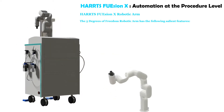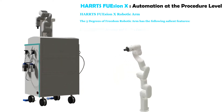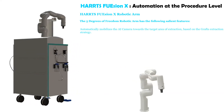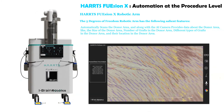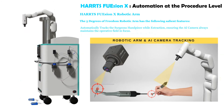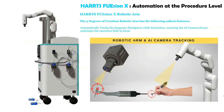The HartsFusion robotic arm has the following advantages: lightweight, high accuracy, and greater precision. Its 5 degrees of freedom ensure smooth, human-like movements. It automatically mobilizes the AI camera towards the target area of extraction based on the graft extraction strategy. It automatically scans the donor area and, along with the AI camera, provides data about the donor area — including the size of the donor area, number of grafts, different types of grafts, and their location. It also automatically tracks the surgeon's handpiece during extraction, ensuring the AI camera always maintains the operative field in focus.